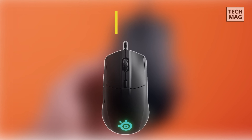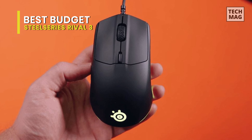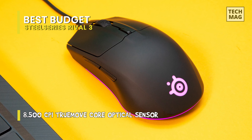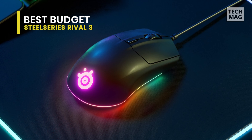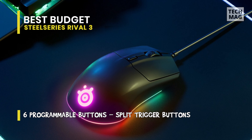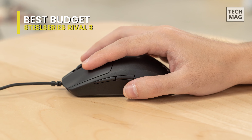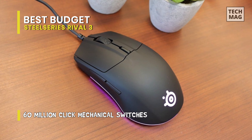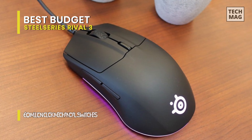Best Budget: SteelSeries Rival 3. If you don't have the bucks to spare, or don't feel happy throwing away money on a gaming mouse, then not to worry — the SteelSeries Rival 3 is the one for you. This budget FPS mouse gives all of the functionality and accuracy of the more costly options for half the price, only without the fancy futuristic forms. But that doesn't mean the gaming mouse itself looks bad — in fact, it's quite the opposite. At first sight, the ergonomic design looks like your typical black office mouse, but that couldn't be further from the truth.